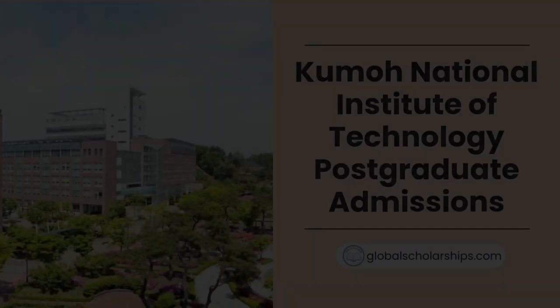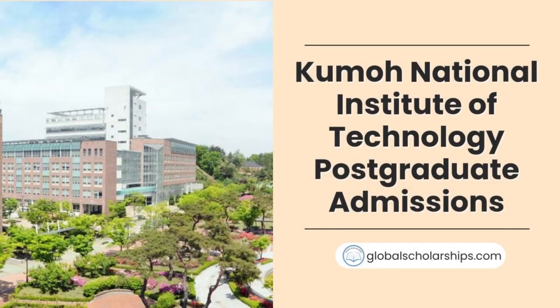And that should be it. As we wrap up this video, we trust that you now have a better understanding of the graduate-level admissions process at Kumo National Institute of Technology. If you're looking for more comprehensive guides to study abroad, as well as scholarships for international students, don't forget to check out our website, globalscholarships.com. You may also subscribe to our email for more updates. If you want to learn more or have recommendations, feel free to comment down below or contact us through our social media platforms. See you at the next one!